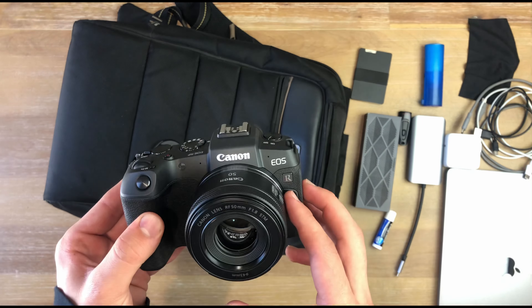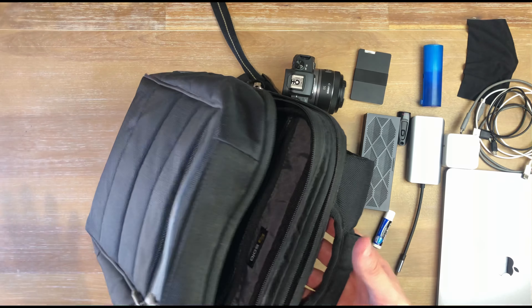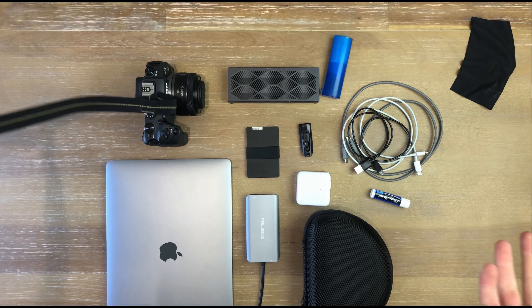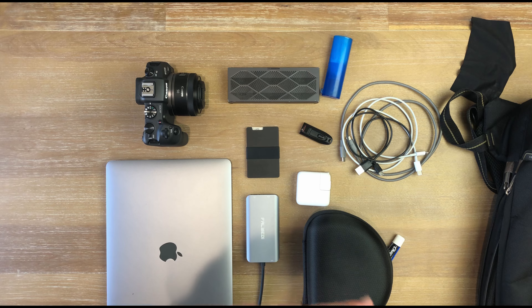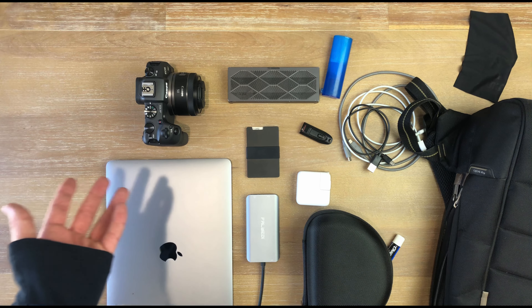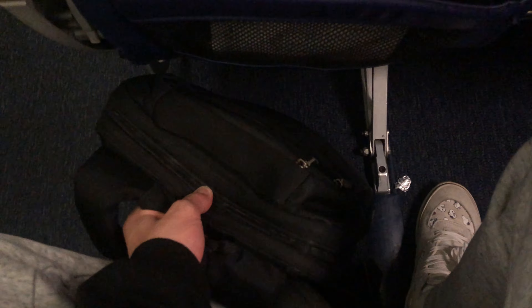And that's everything! Look how thin the backpack is without anything in it — it makes really good use of its space. Every day when I go out or on a trip, these are the items I take with me. If you have any questions or recommendations for things I should add to my everyday bag, let me know in the comments. I had a lot of fun making this video — I've always wanted to make one like this. Thanks for watching!